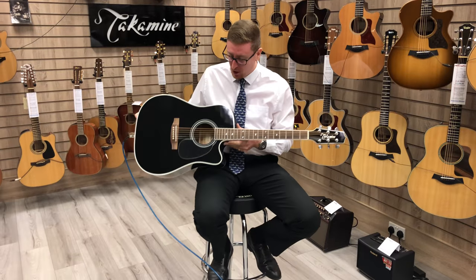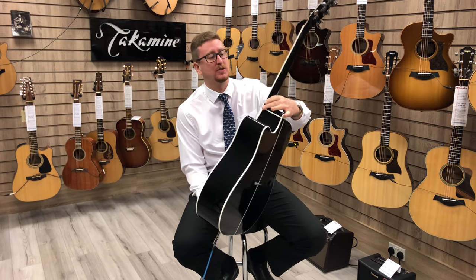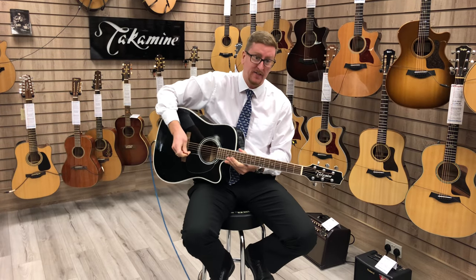The guitar is a Japanese Takamine and it comes with a hard case too, which is really nice. It's a beautiful guitar. So have a listen to what it sounds like.